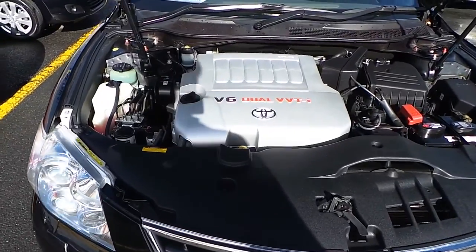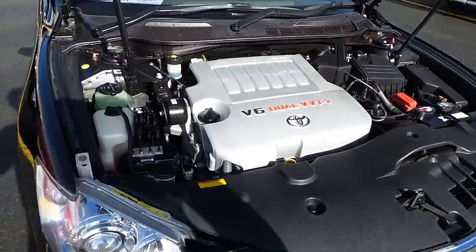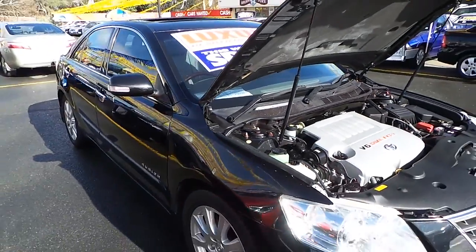Let's check the boot. As we go to the boot, we can see it's fairly tidy — doesn't appear to be any tears or marks. As we go to the bonnet, we can hear the engine ticking over. Nice and clean, and sounds quite smooth. Alright guys, well I hope you enjoyed this walk around. For more, please stay tuned.